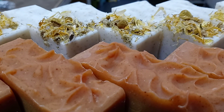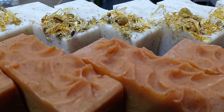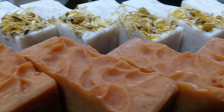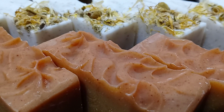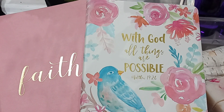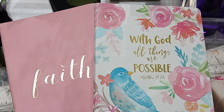Hey, God bless you my friend. This is Sister Sharon, and today besides giving you these amazing benefits of using turmeric, I want to do a random act of kindness for those of you who can afford to visit our soap shop this weekend. I'm going to give away one of these inspirational journals — I have all different types.